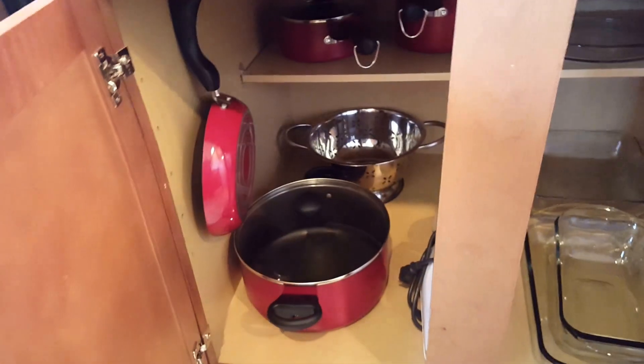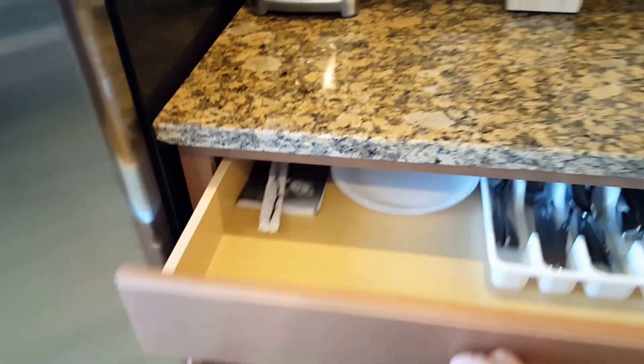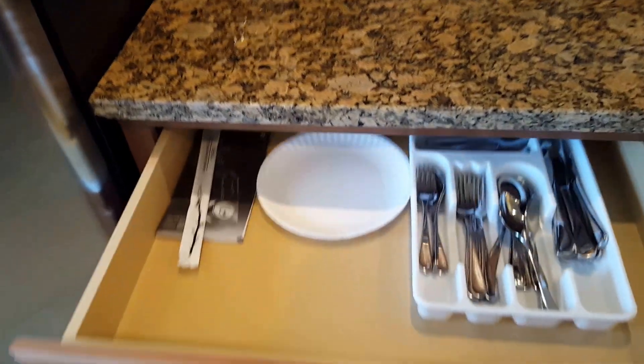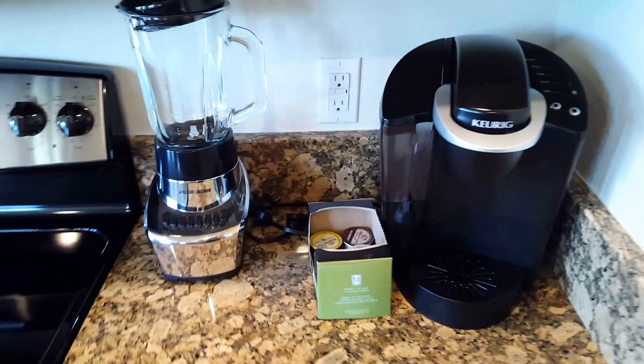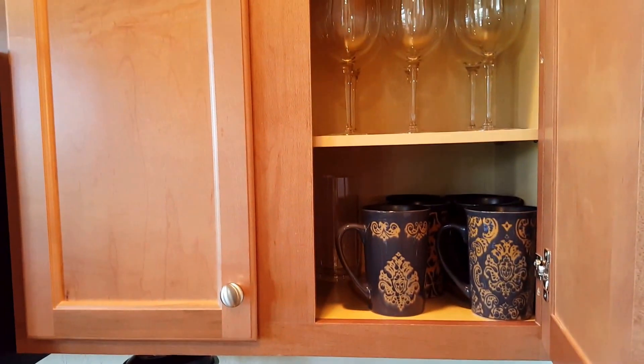You'll have all the dishware, the pots and pans, all these items — the coffee makers, the blenders, the cups, and so on and so forth. Everything is part of the package here.